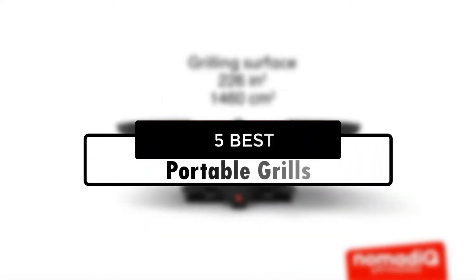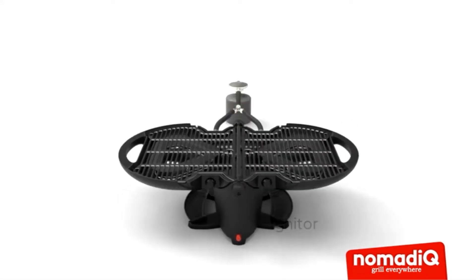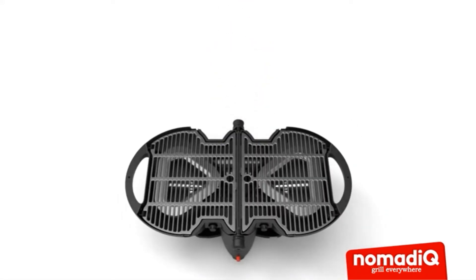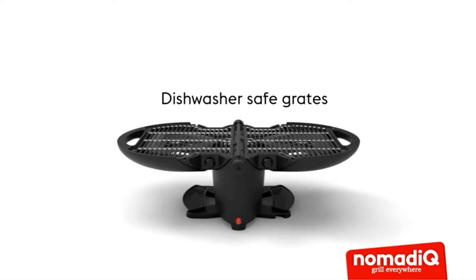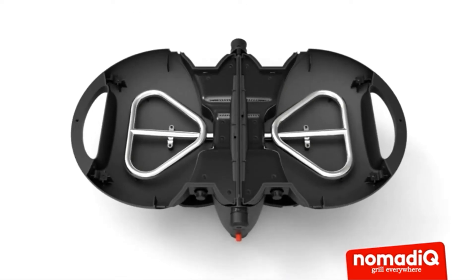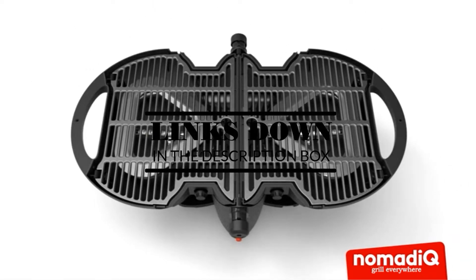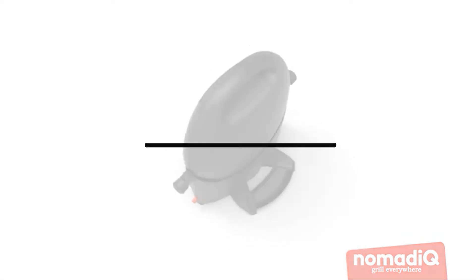Hey guys, in this video we're going to look at the 5 best portable grills in 2022 available on the market today. We made this list based on our own opinion, research, and customer reviews. We've considered their quality, features, and values when narrowing down the best choices possible. If you want more information and updated pricing on the products mentioned, be sure to check the links in the description box below. Okay, so let's get started with the video.